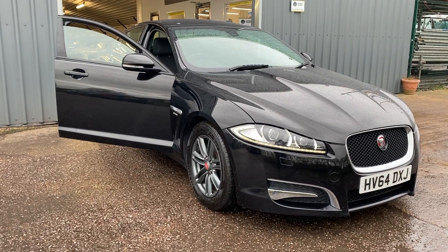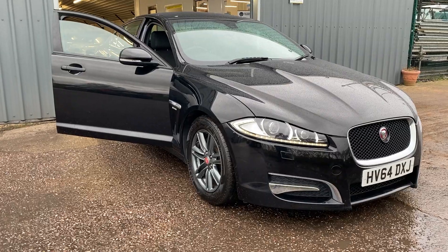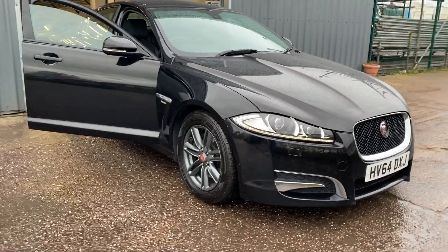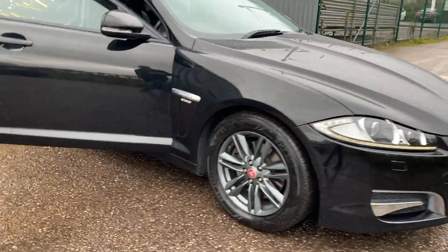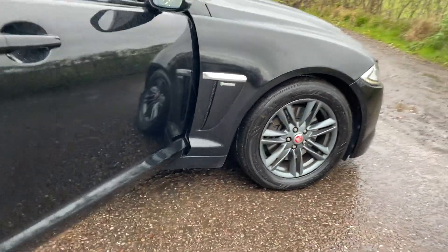We've just acquired this Jaguar 2.2 diesel R Sport — very rare, absolutely fantastic condition. Lovely gleaming metallic black complementing gray alloy wheels.